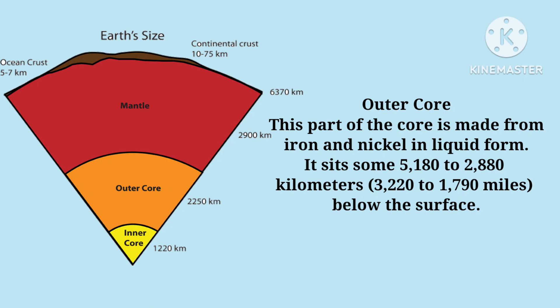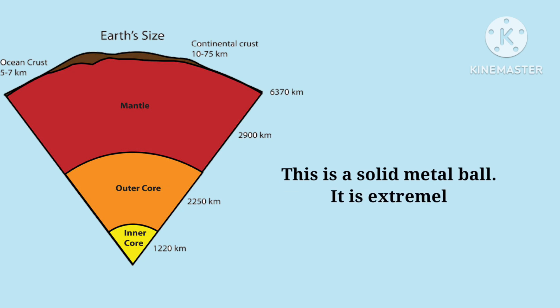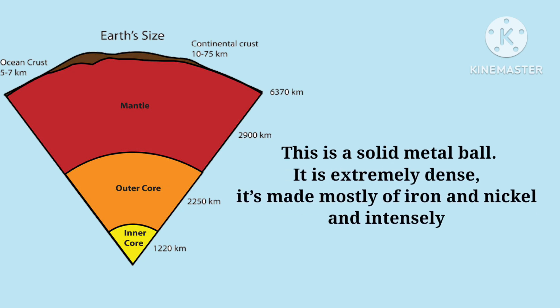The outer core is made of iron and nickel in liquid form, and this layer generates Earth's magnetic field. The last layer of the Earth is the inner core. It is extremely dense and mostly made up of iron and nickel.